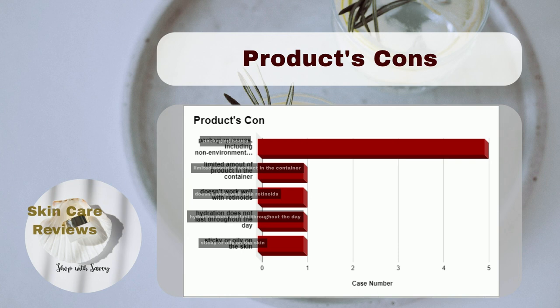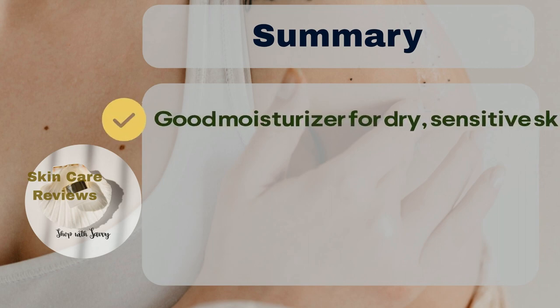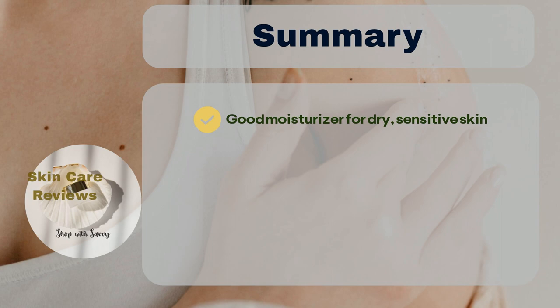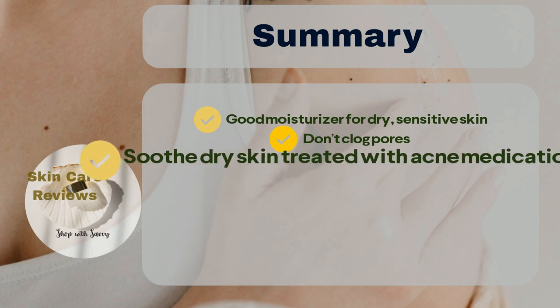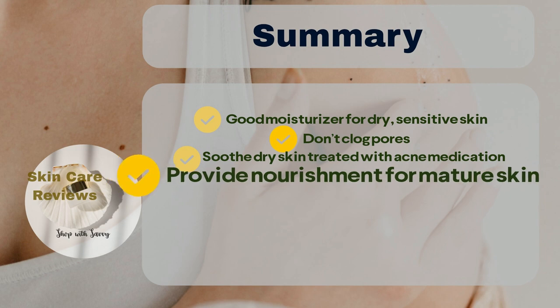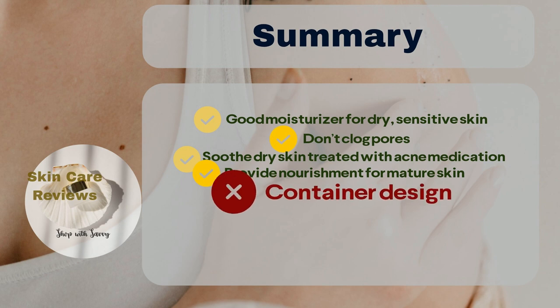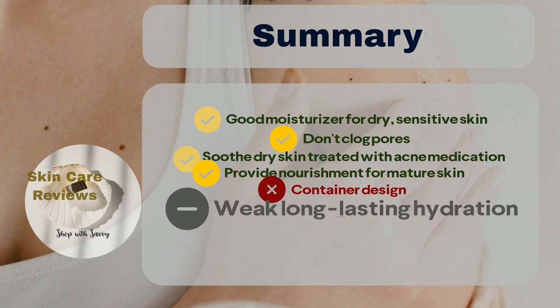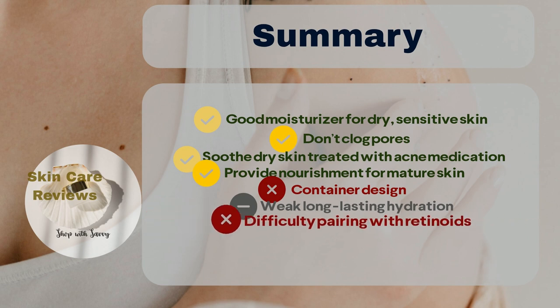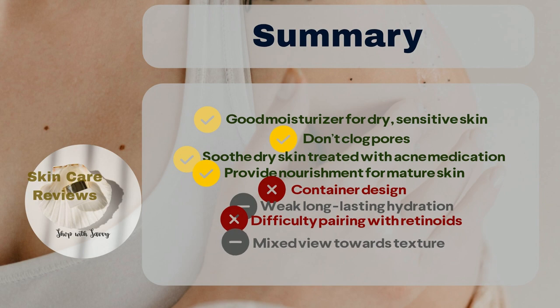Users were also dissatisfied with the limited amount of product in the small container. In conclusion, Neutrogena Hydro Boost Hyaluronic Acid Gel Cream is a good, affordable moisturizer, especially for dry and sensitive skin. It won't clog pores and is helpful for soothing dry skin treated with acne medication, and also provides nourishment for mature skin. However, a few users expressed concerns about its container design, its weak long-lasting hydration, and its difficulty pairing with retinoids. Some users find it sticky and oily, though the majority consider it lightweight and easily absorbed.